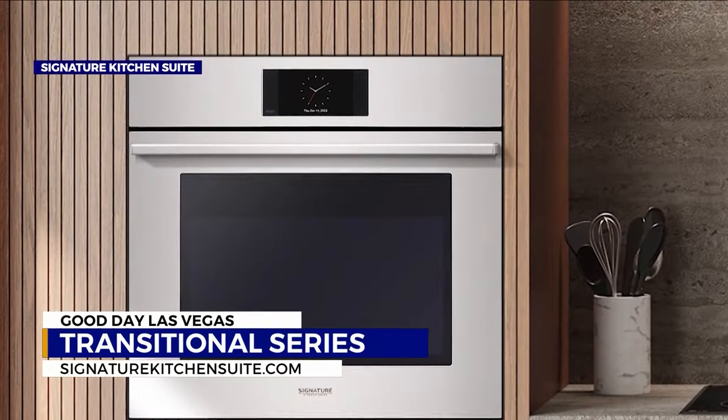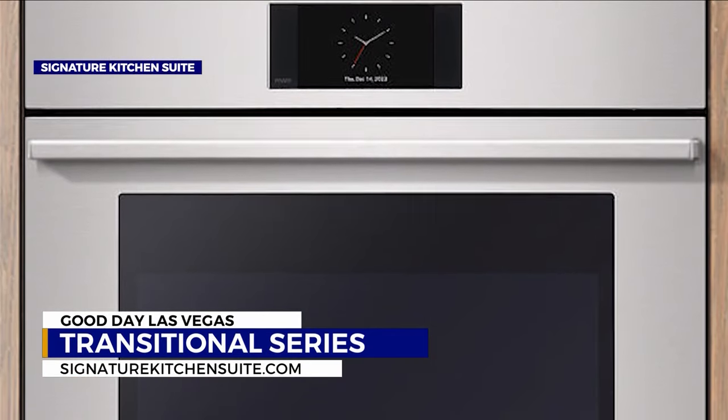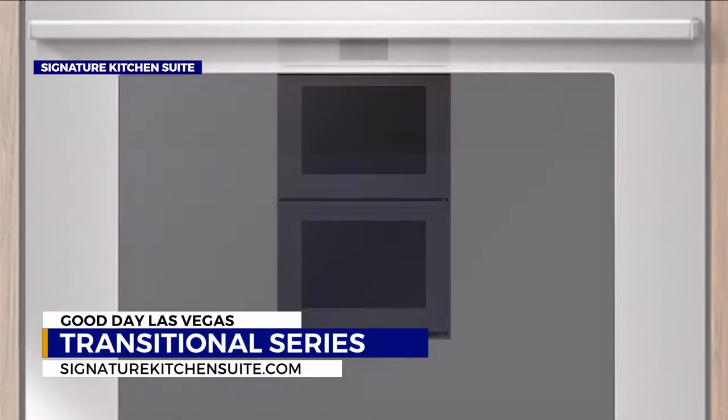That's too smart for me! They have a whole range of refrigerators, dishwashers, everything. It's by Signature Kitchen Suite, and all of these products will be available fairly soon — you'll be able to see them probably spring and summer. So you don't have to open the oven and have the soufflé drop because you ruined it. Right, no.